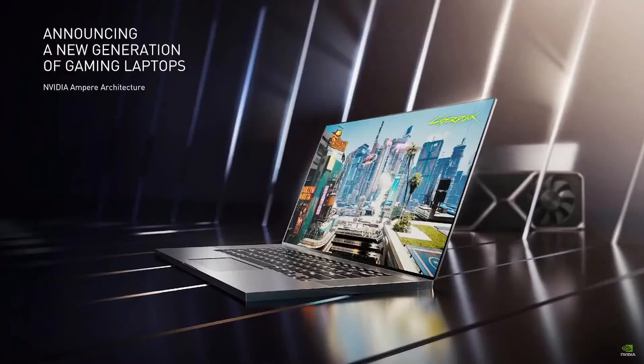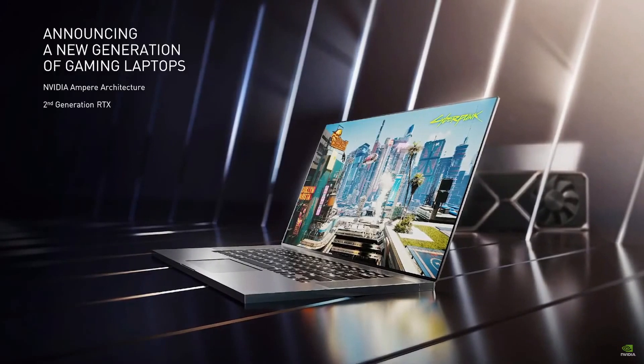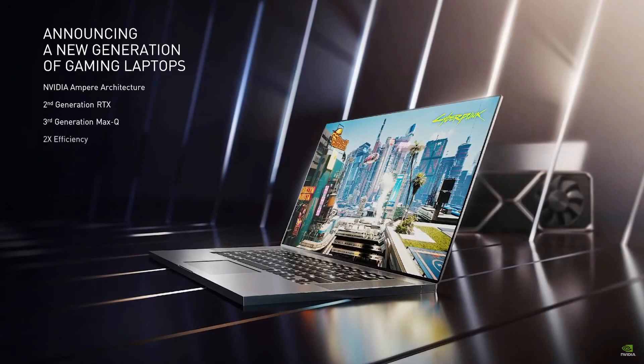Today we are announcing a new generation of Ampere-powered laptops with second-generation RTX and third-generation Max-Q technologies, delivering twice the power efficiency of previous generations.